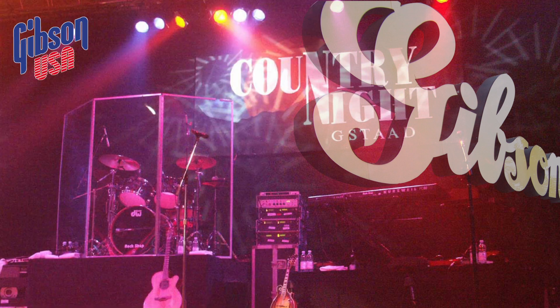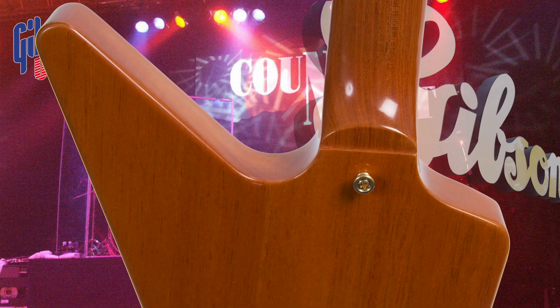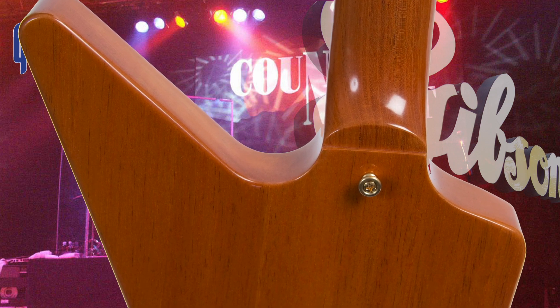The warm biting sound coupled with nearly unbelievable penetration of this guitar is attributed to the mahogany body with a set mahogany neck and a rosewood fretboard introduced in 1976.